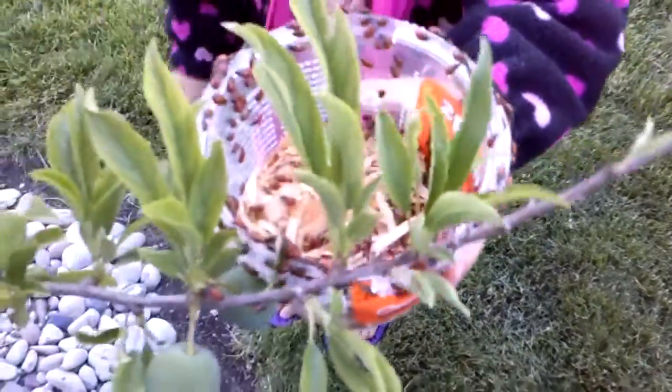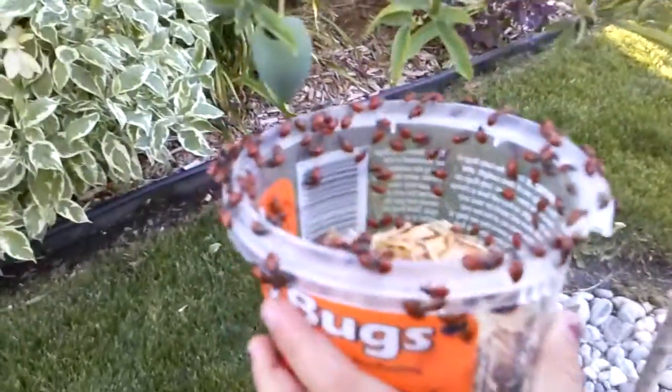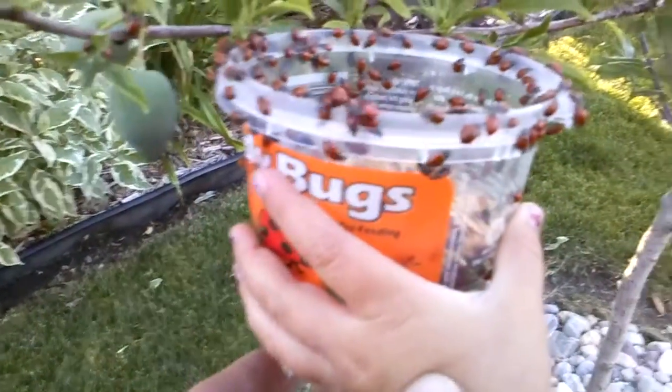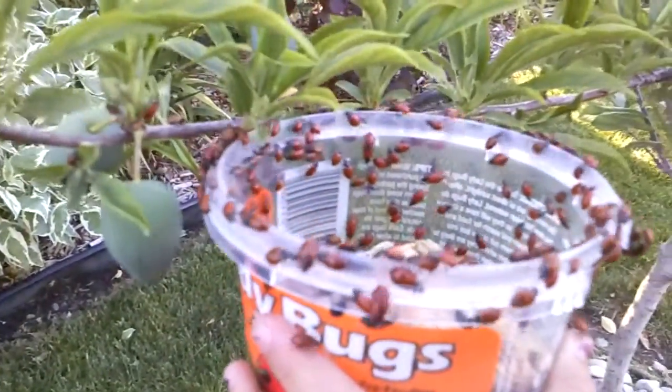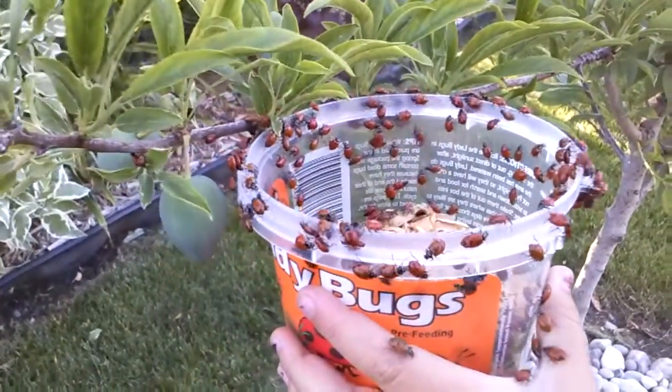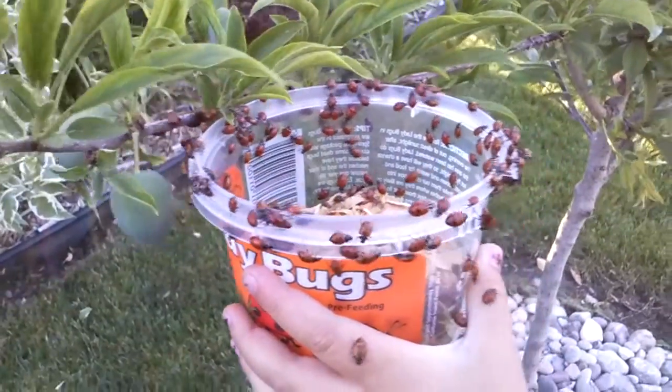We're setting some of these ladybugs free so we can have them start to eat up these aphids. It's a fun activity to do with kids — they enjoy this.